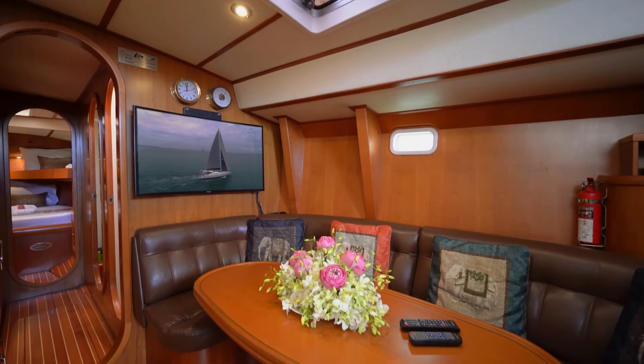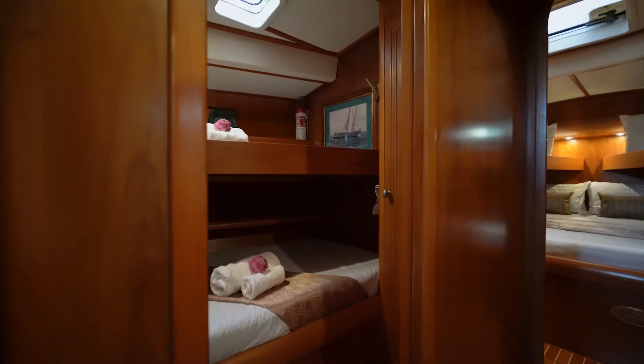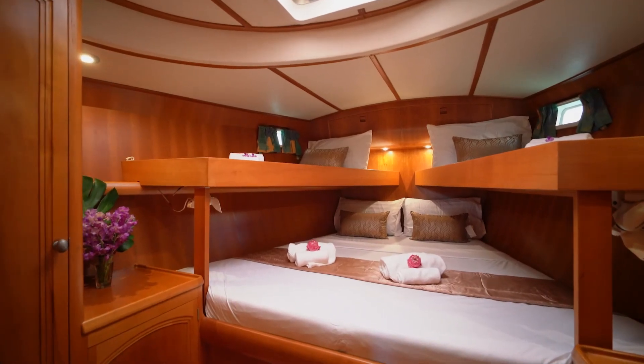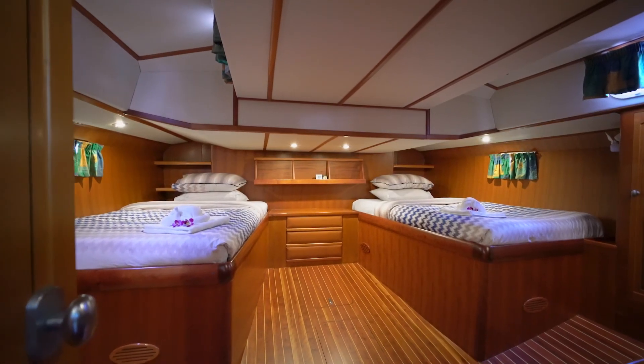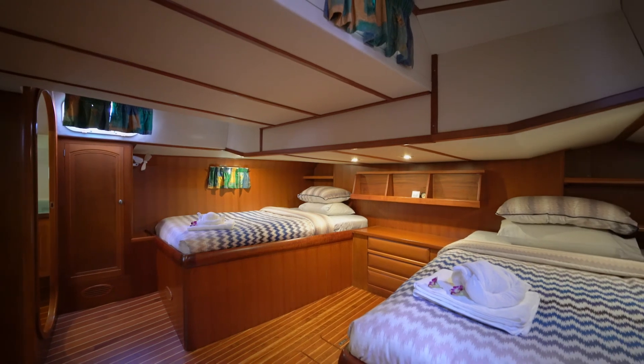Melian has a perfect layout for family and friends. No one's left out with the open plan living on board. In the bow of Melian she has two cabins which can sleep a total of six people. The aft owner's cabin on Melian is huge and very separate to the rest of the yacht, giving a really nice sense of privacy for the owner or your special guests.